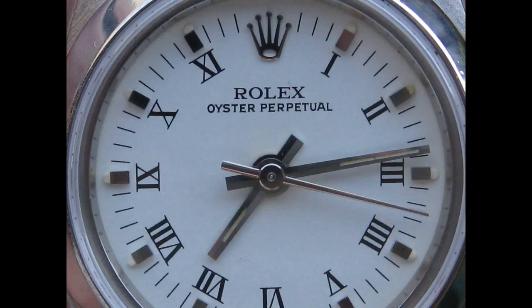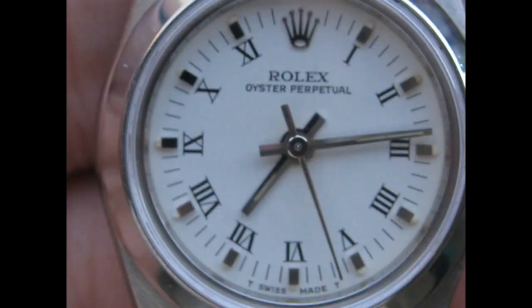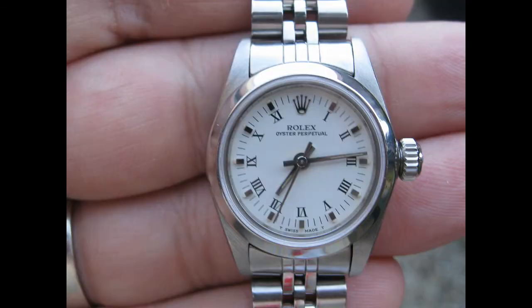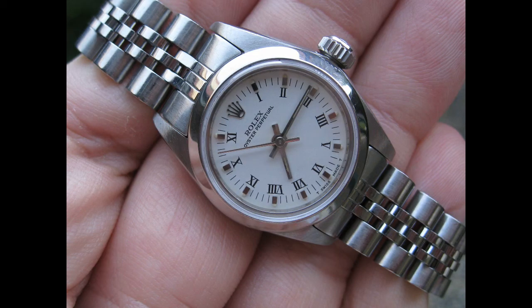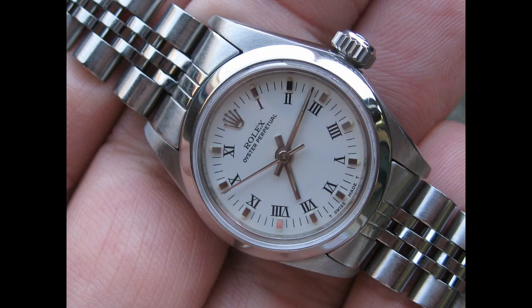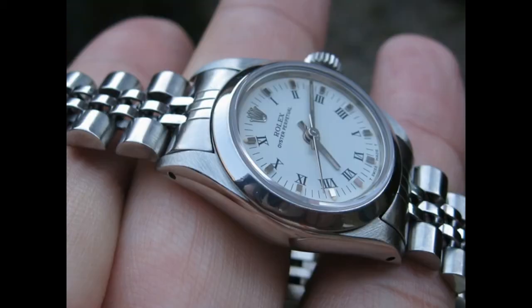My wife works as an intensive care nurse for young infant children and she's not actually able to wear a watch at work due to germ contamination and hygiene safety, so she would often not wear her Rolex for many days. The watch would stop and then it would become a nuisance to set again. However, with the 69180, one merely has to set the hands and the watch is off again.